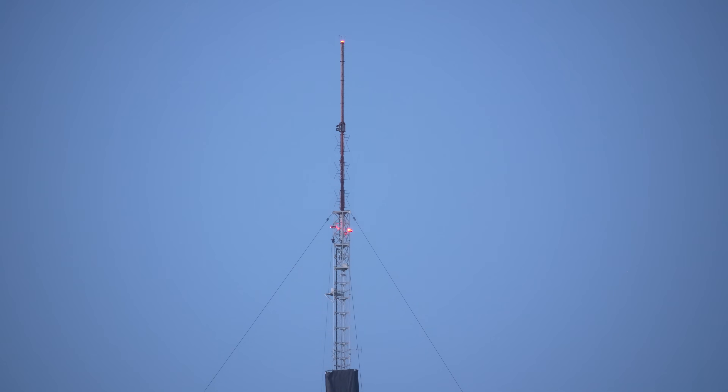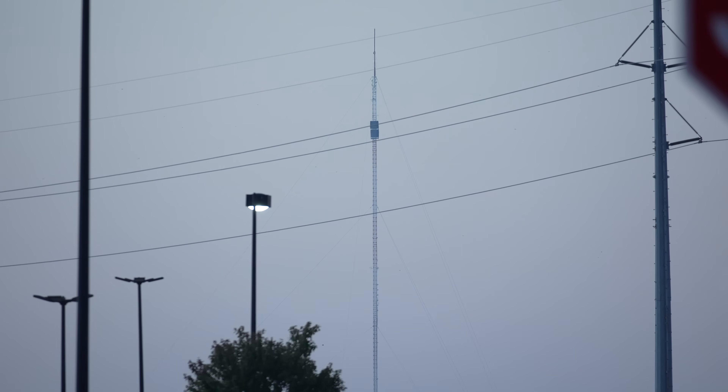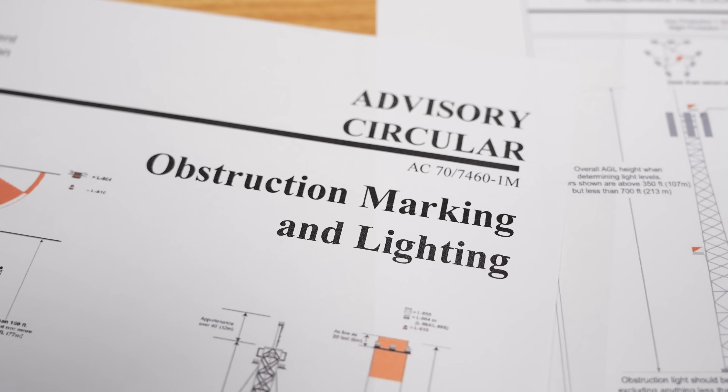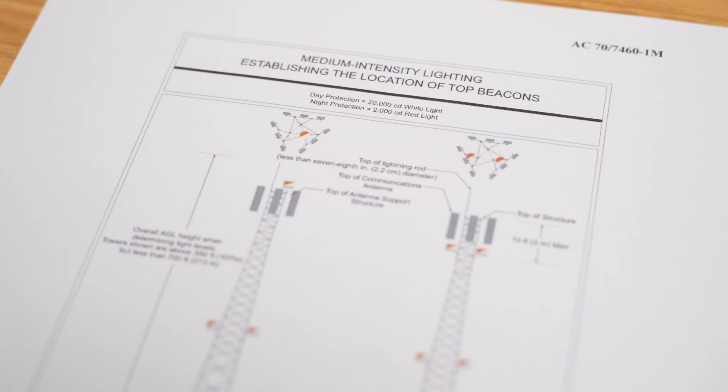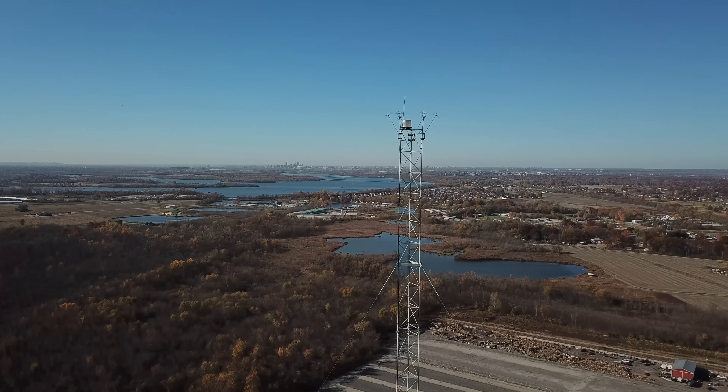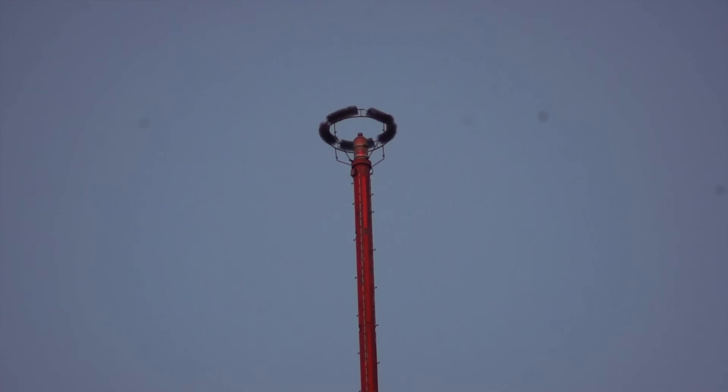Why do different towers have different lighting and different colors? The tower lighting is the responsibility of the FAA, and they have a detailed plan. The options depend on the height of the tower and where they are. Location is obviously important. Sometimes red is a good solution, sometimes white, and sometimes both red and white.